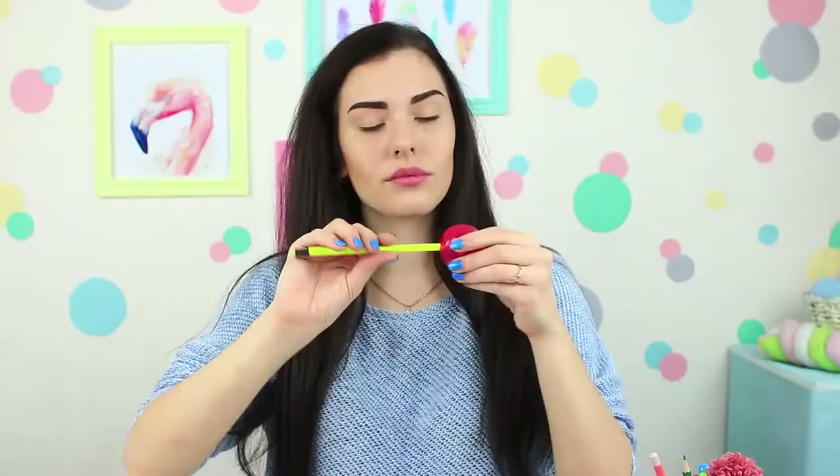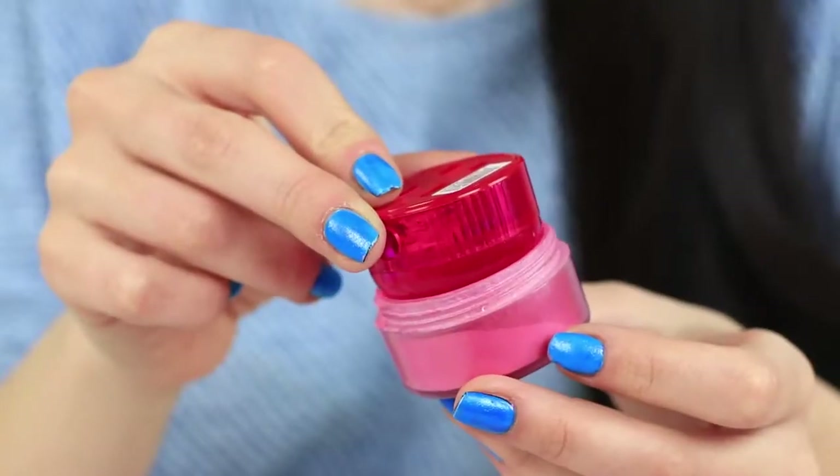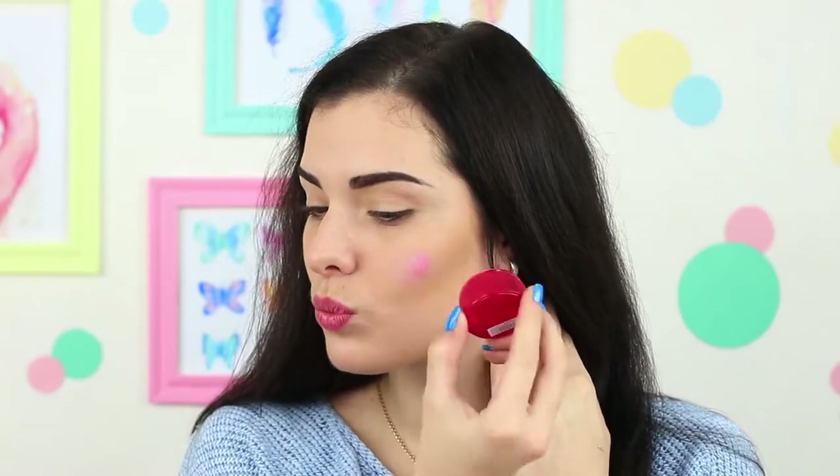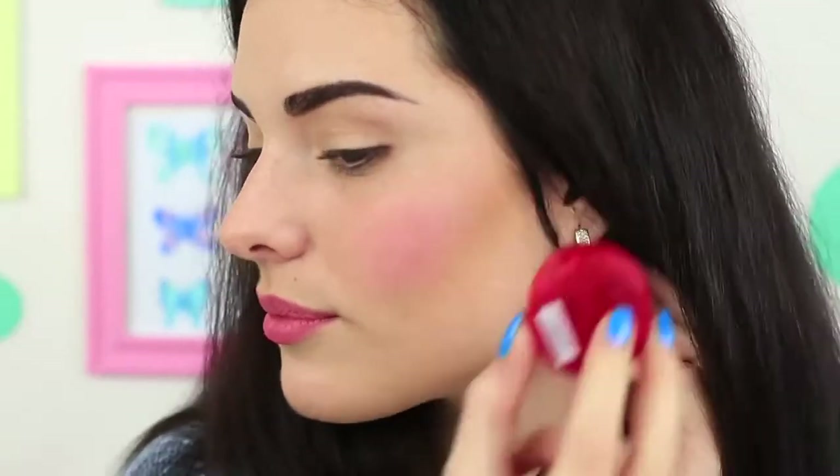The score is 3 to 1! The jury announces the fifth round: the challenge is to apply blush! Stella is ready to pull out a victory — she sharpens her weapon, but you'd better use the sharpener itself! Dip a round pencil sharpener with a dome-shaped lid into blush and define the apples of your cheeks. Blend it out a little bit — done!